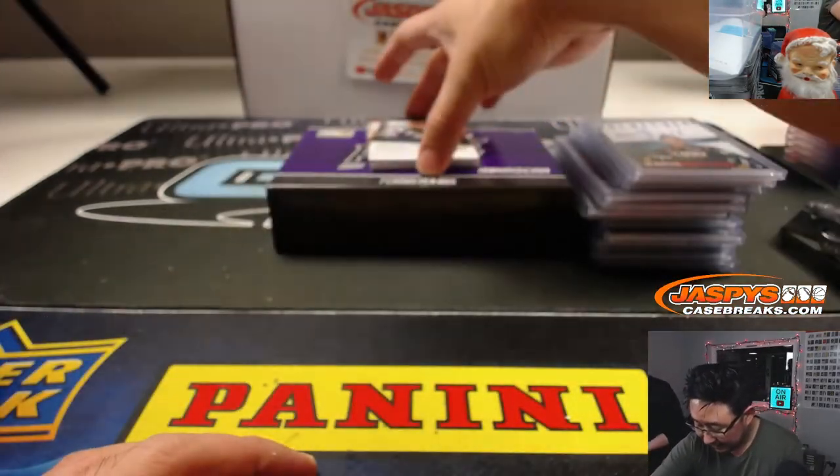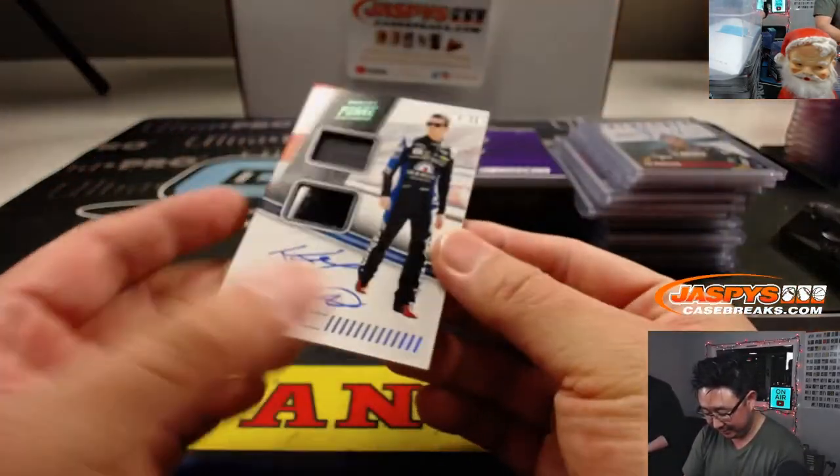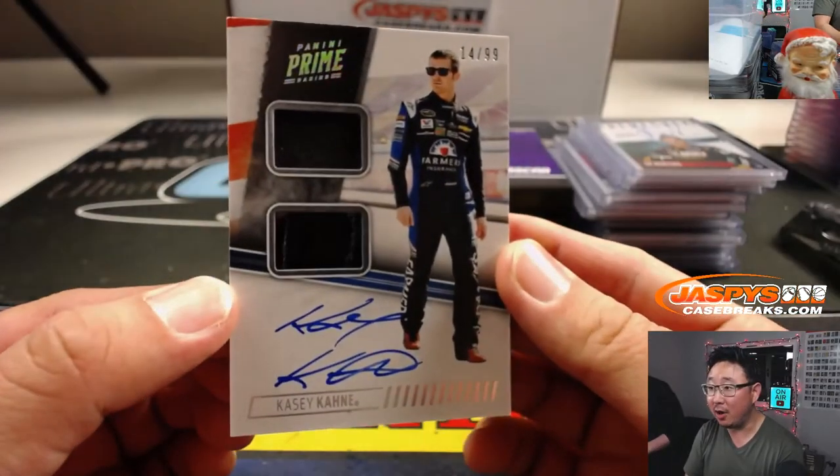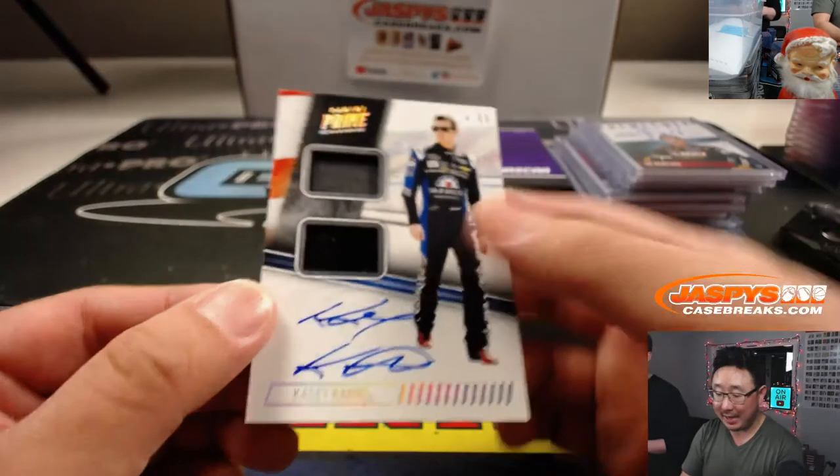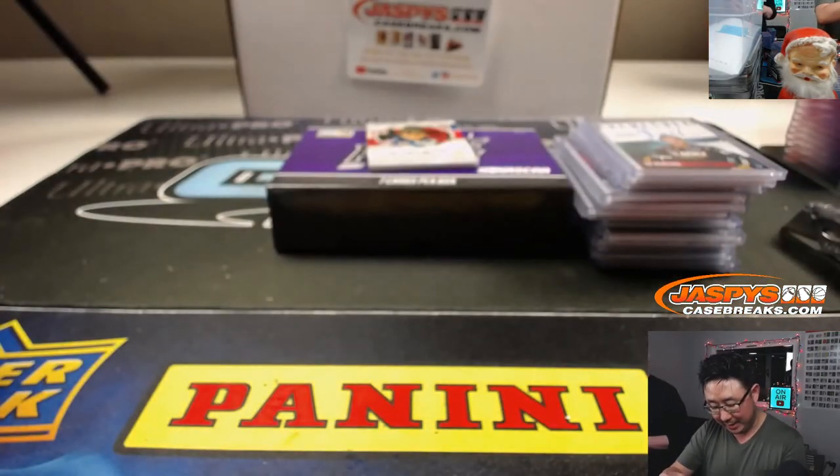I like this next guy — he used to drive a white car. Oh yeah, I like Kyle Larson... wait, Casey Kane! We are farmers — bum-ba-dum-bum-bum-bum-bum. 14 out of 99, dual relic and autographed, Casey Kane.